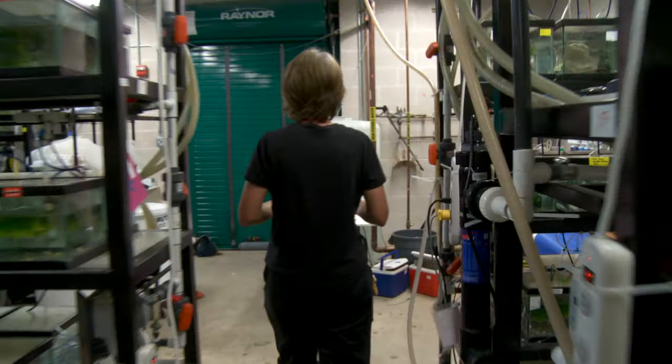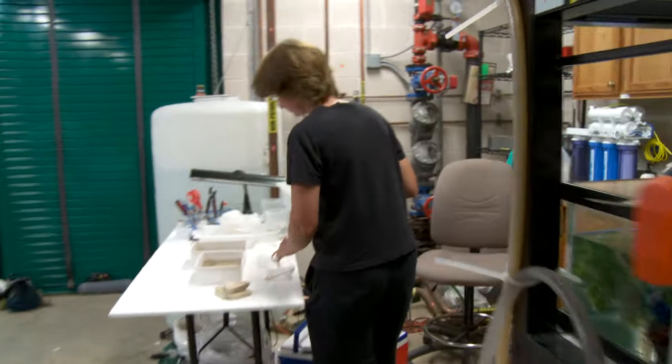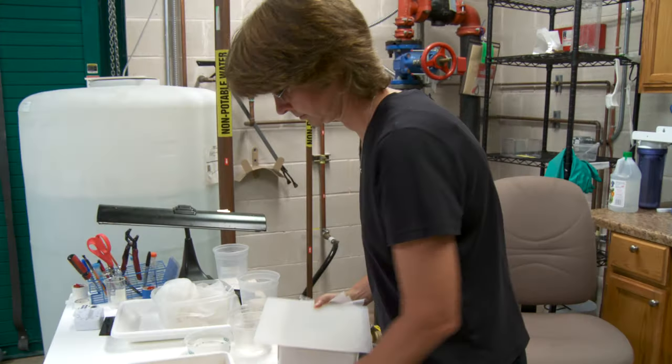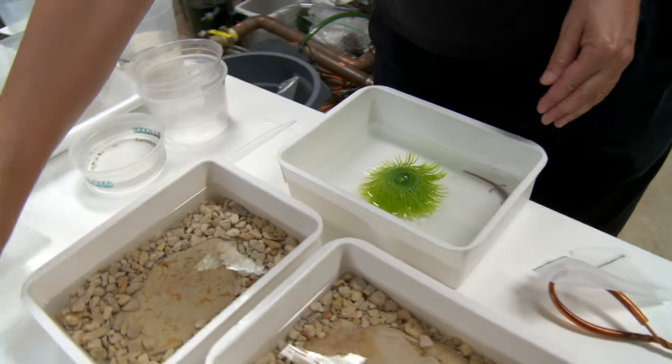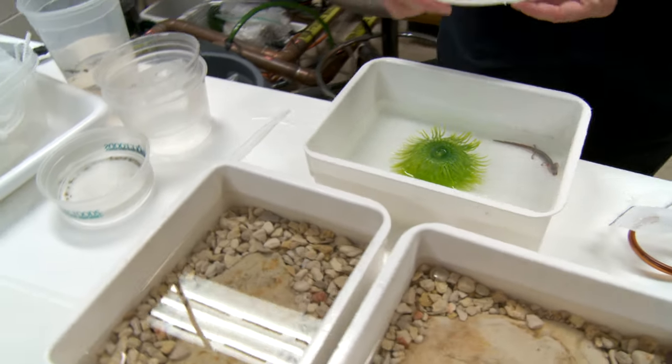The reason we have a captive breeding program for the Barton Springs salamanders is to help protect the species from extinction. We collect salamanders from the wild, bring them into captivity and set them up in an environment so that they will reproduce and pass on their genes to their offspring.